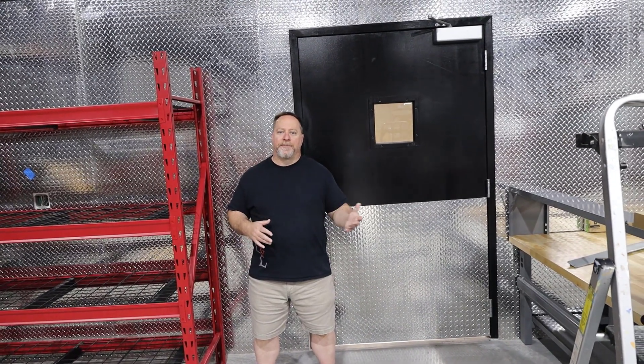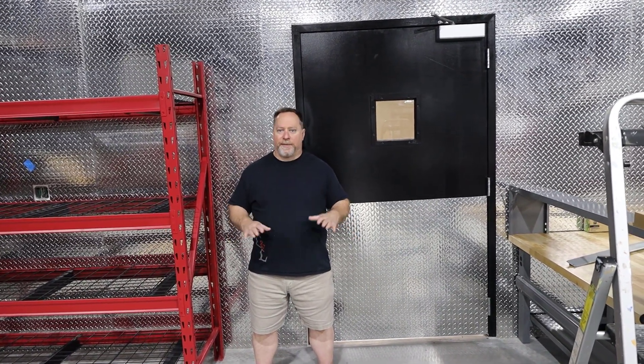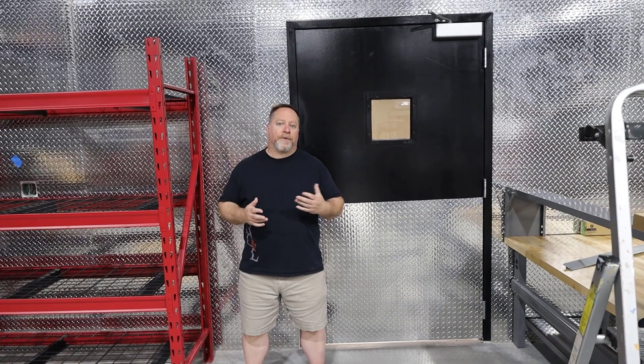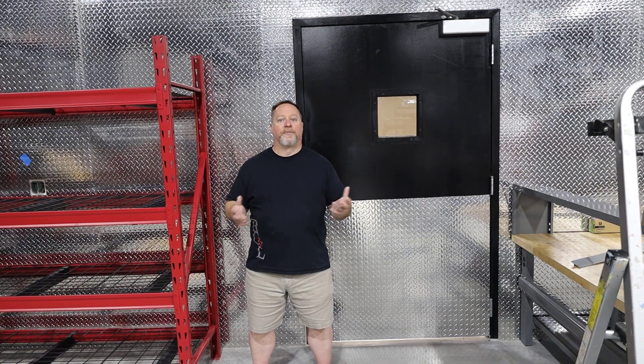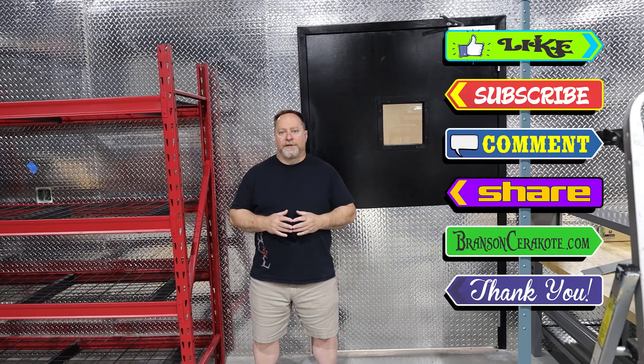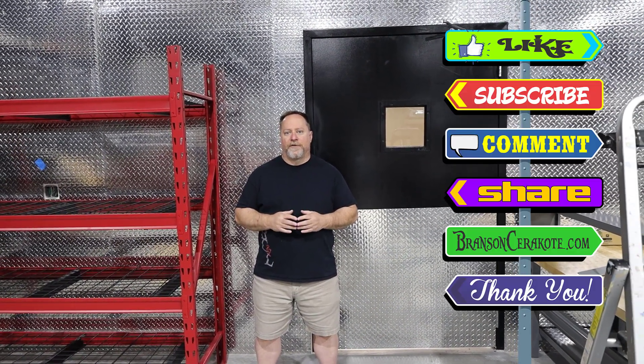So that's pretty much it. We'll do another update video once we get everything completely set up and ready to open. We're hoping to do an open house, maybe July or August, depending on when we're finally done. There's still some electrical stuff we've got to get finished and some things to work out over the next few weeks. We'll let everybody know on Instagram, Facebook, and YouTube. We're going to do a lot of giveaways and things like that. As always, don't forget to like, subscribe, comment, and share, and check us out at BrancisAeracoat.com for all your laser, stencil, and Cerakote needs. Have a great day.